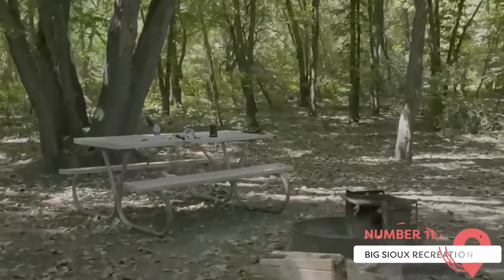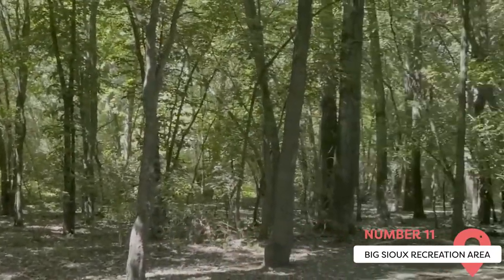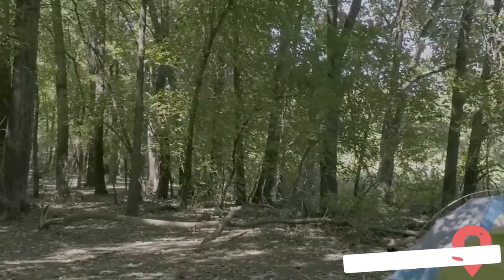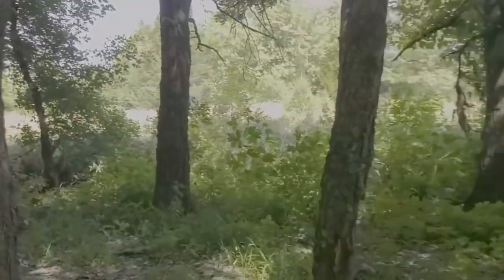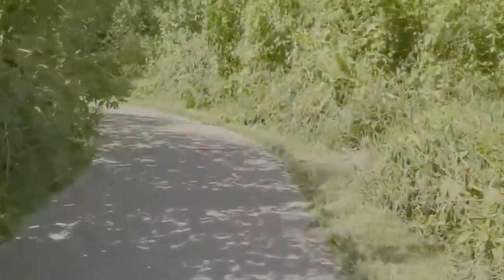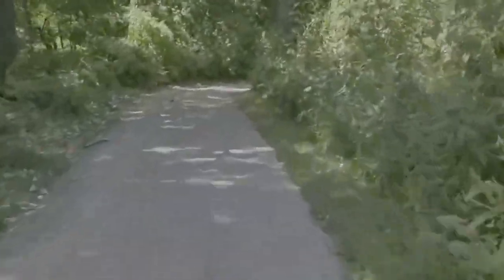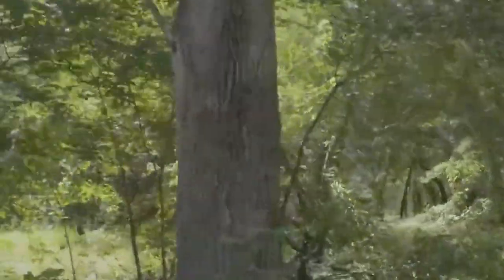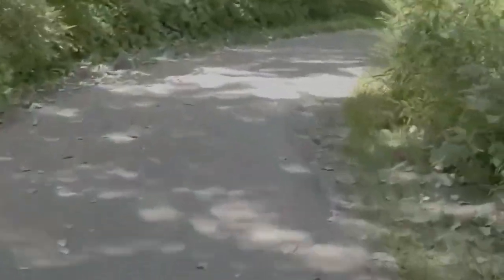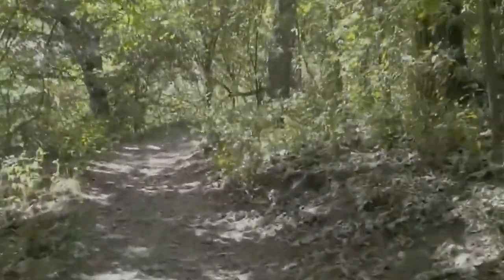Big Sioux Recreation Area. The Big Sioux Recreation Area, located 10 miles east of Sioux Falls, is a prime example of the stunning rolling prairie landscape and woodlands of the region. Visitors can explore the area's dense five miles of woodland trails or access the Big Sioux River for water activities. You can also test your skills on the 18-hole disc golf course that meanders through the prairie. And for those looking for an overnight adventure, Big Sioux Recreation Area has you covered with 50 well-maintained campsites and three cozy cabins.